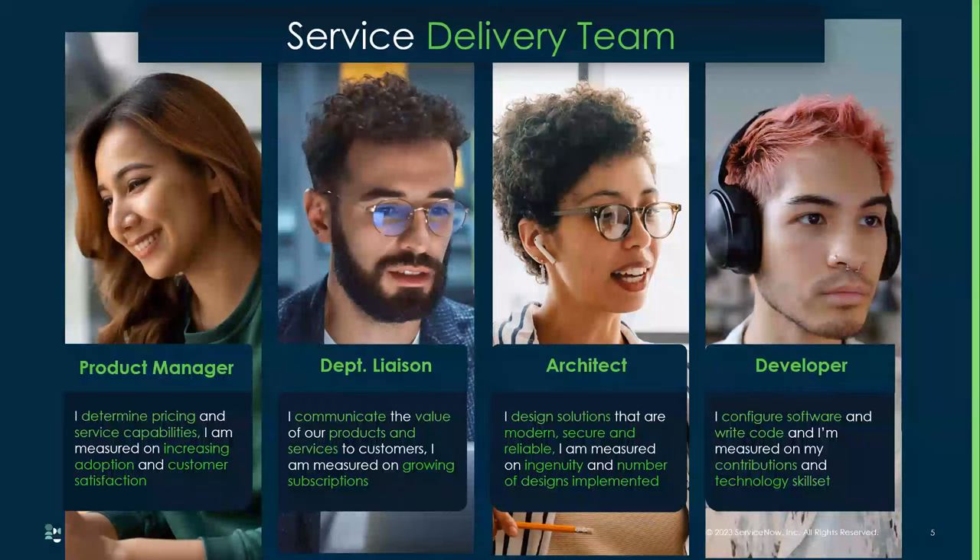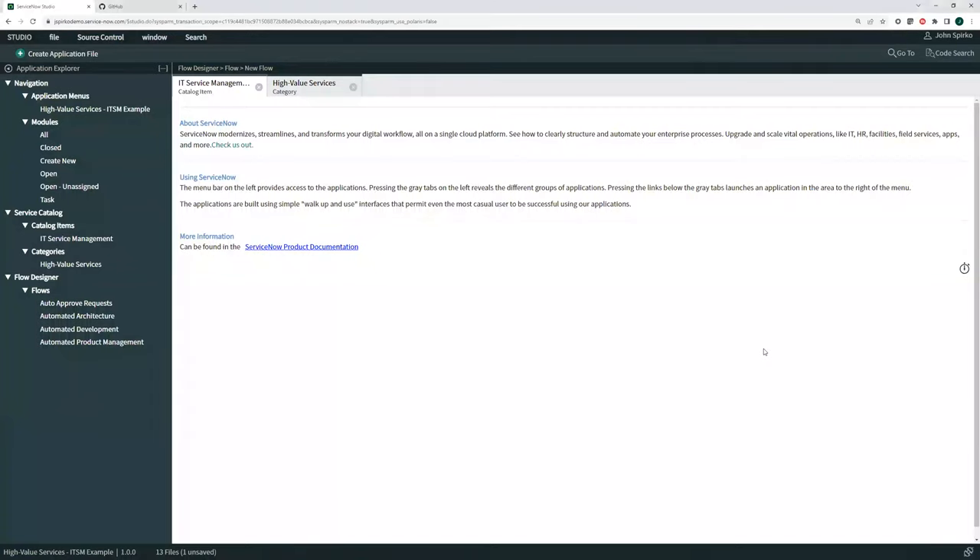Maybe when you do that mapping you're going to find gaps. Department liaison, for example, could easily be mapped to 'business relation manager,' which is an out-of-the-box field in ServiceNow. But I get your point — I didn't do any mapping into the models yet, I'm just using those general personas that can mean a lot of different things underneath.